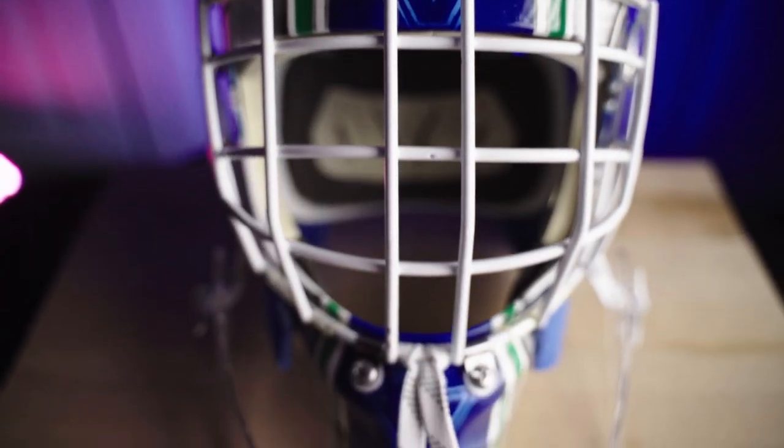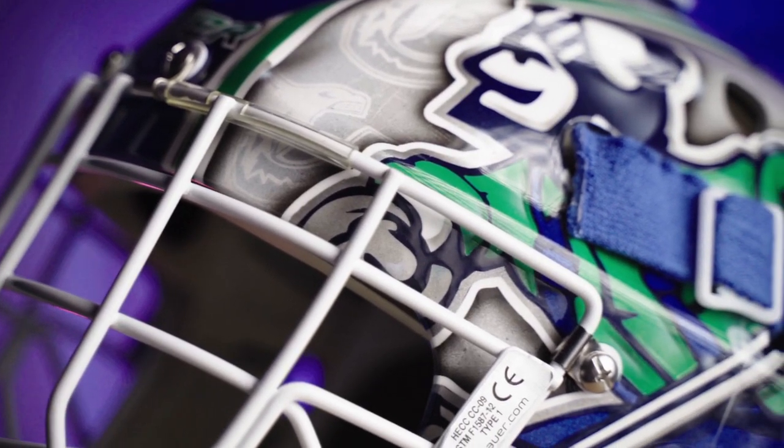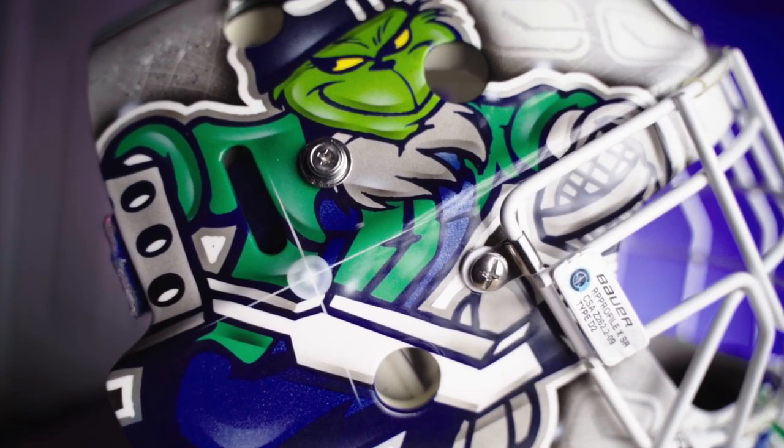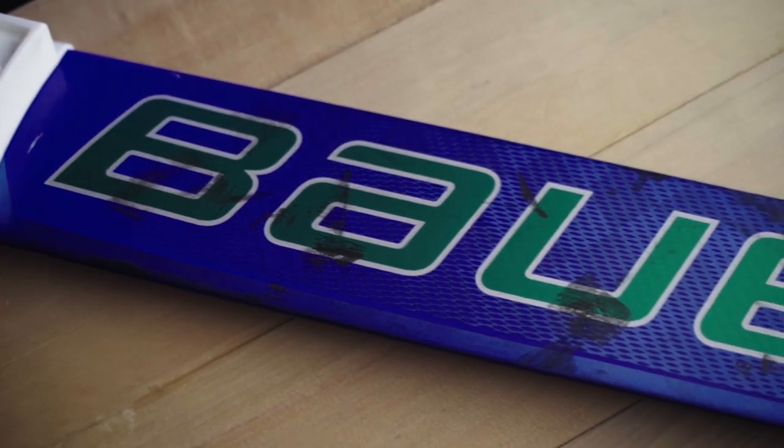Unfortunately my mask is the Bauer 960 XPM with artwork by Freed Designs. I really like Bauer masks and Dave Freed knocked it out of the park with this paint job — it just looks so good, I love everything about it.